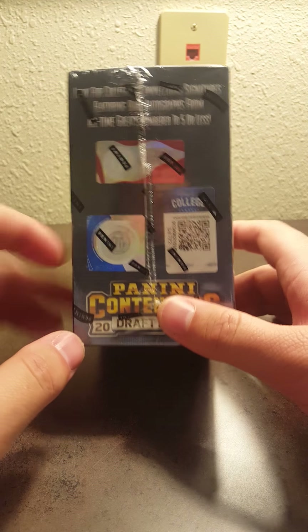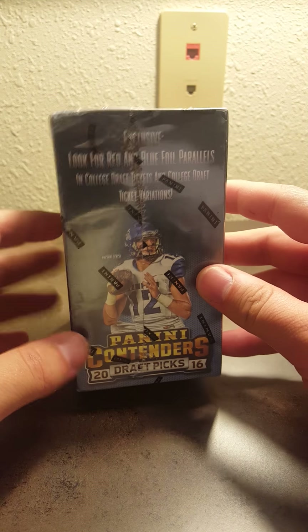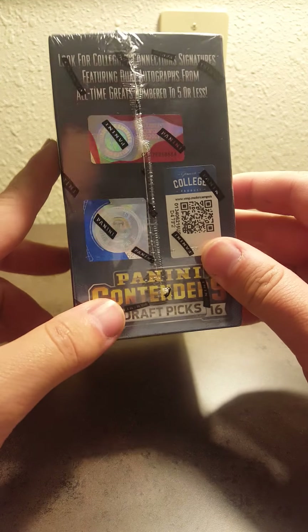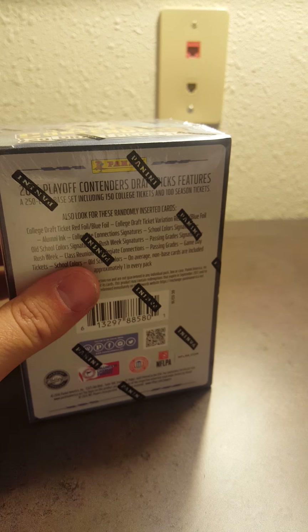I'm sure you guys want to see this Panini Contenders 2016 Draft Picks. I think you are guaranteed two autographs per box on average. There's all the stuff there in case you care — the numbers and everything. The back, the bottom. It's still sealed.